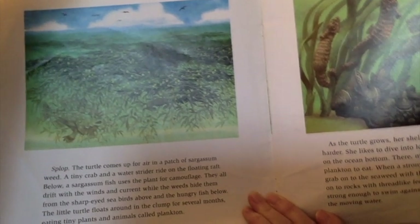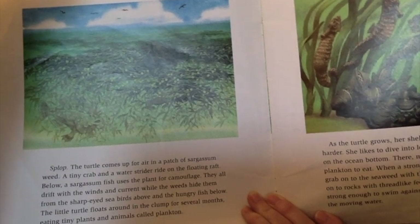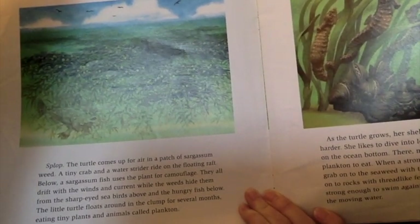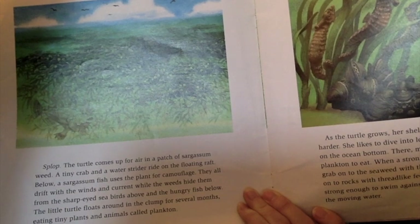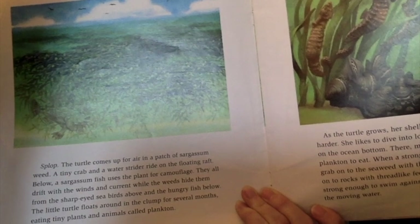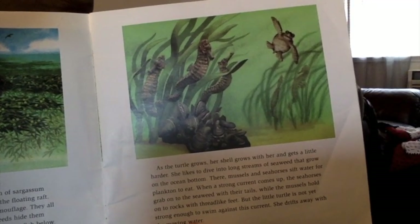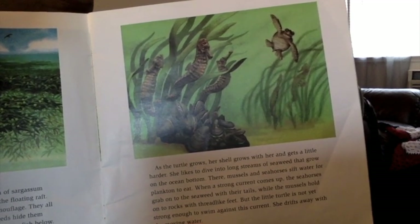Splop! The turtle comes up for air in a patch of sargassum weed. A tiny crab and a water strider ride on the floating raft. Below, a sargassum fish uses the plant for camouflage. They all drift with the wind and the current while the weeds hide them from the sharp-eyed seabirds above and the hungry fish below. The little turtle flows around in the clump for several months, eating tiny plants and animals called plankton. As the turtle grows, her shell grows with her and gets a little harder.